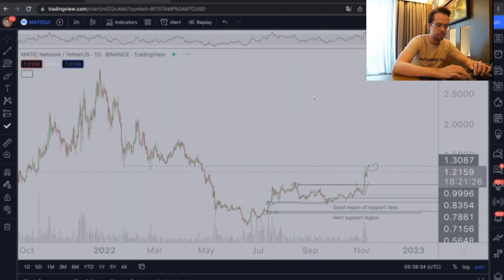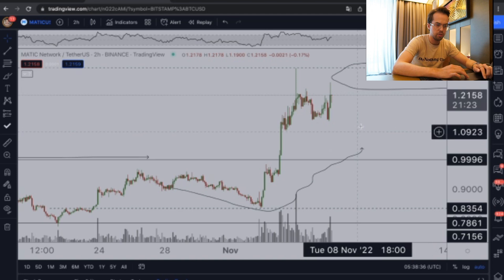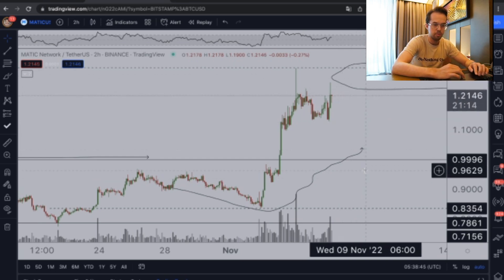Looking at the lower time frames, we are looking at a beautiful retest here at $1.13 that has to consolidate and hold. If it does, we're looking at that breakout. If it doesn't, I'm looking at long positions around 97 cents in order to continue the market move. That's what we're looking at with Matic.